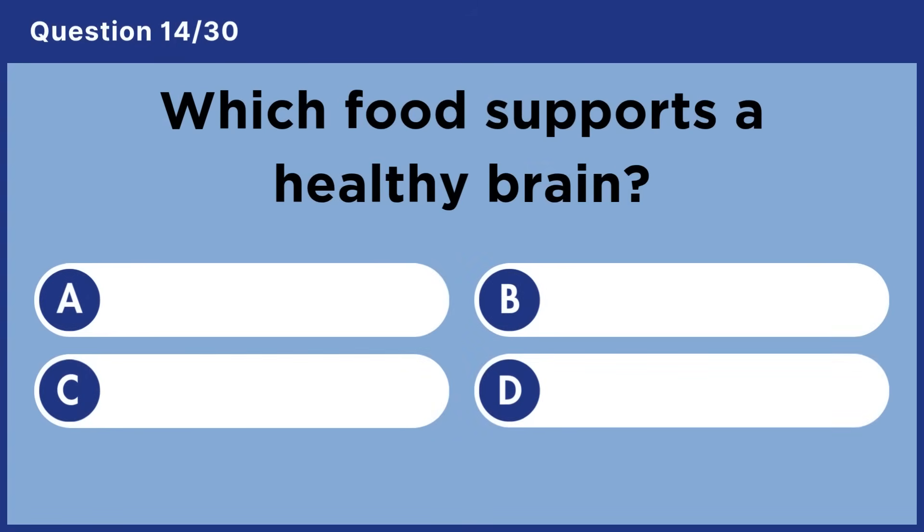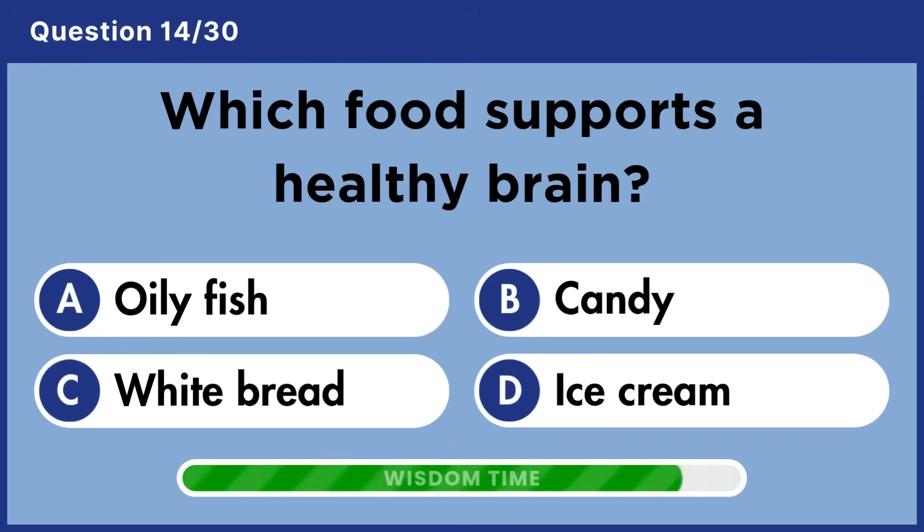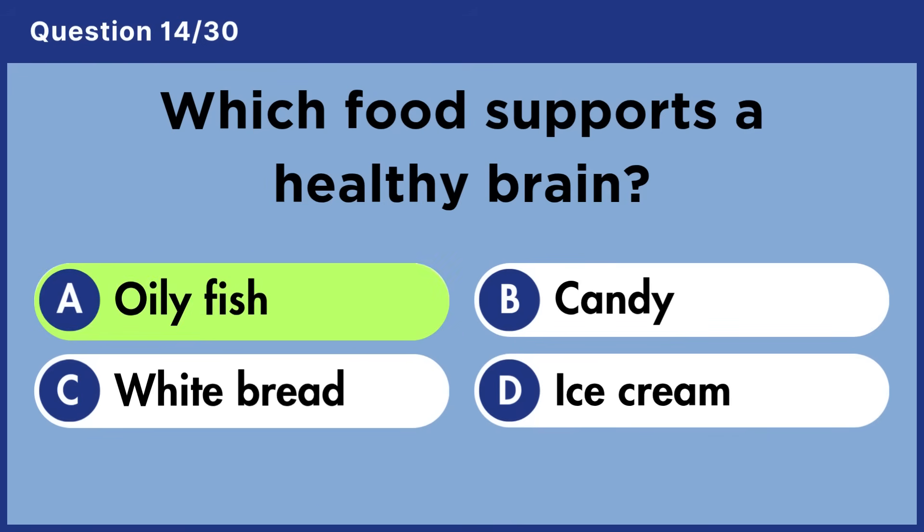Which food supports a healthy brain? Answer A: Oily fish.